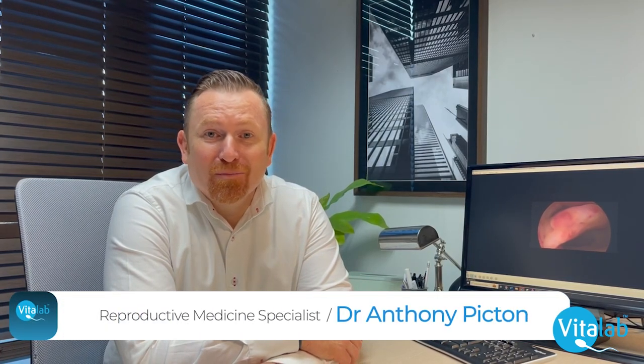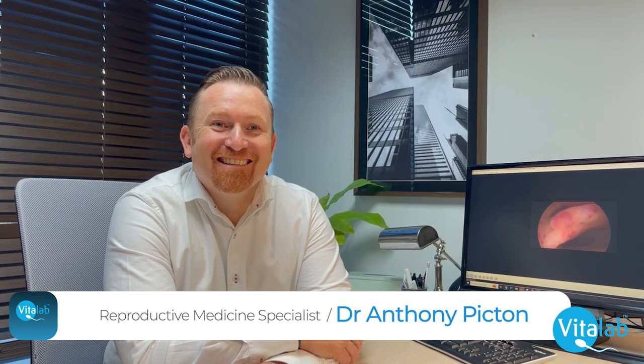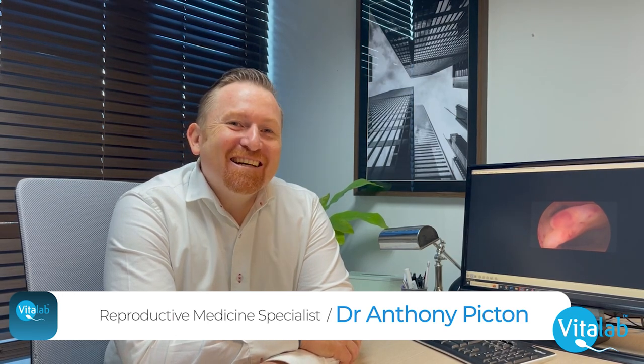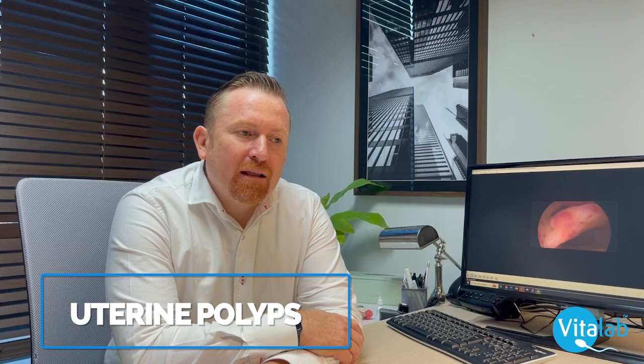We're going to be talking about polyps — not nasal polyps. This edition is about uterine polyps. Many women are asymptomatic, meaning they don't know they have a polyp, and polyps are sometimes difficult to see on ultrasound, so very often women go through life without knowing they have them.